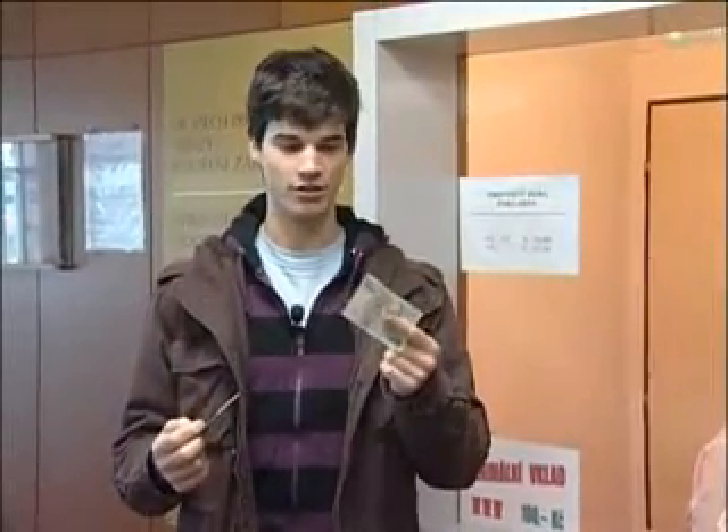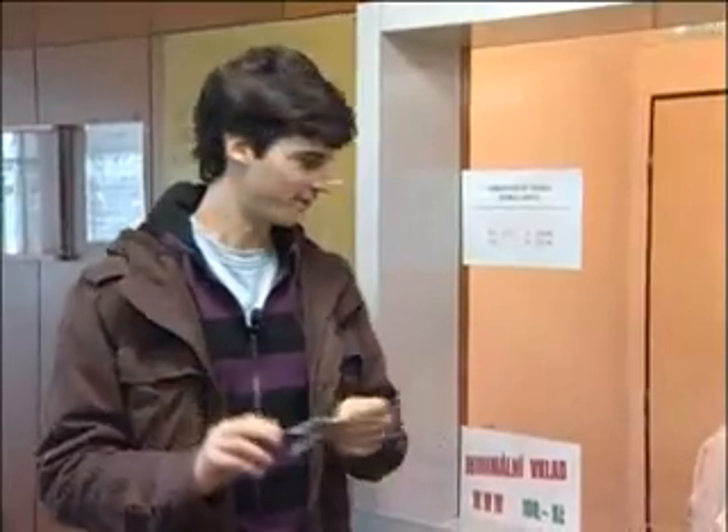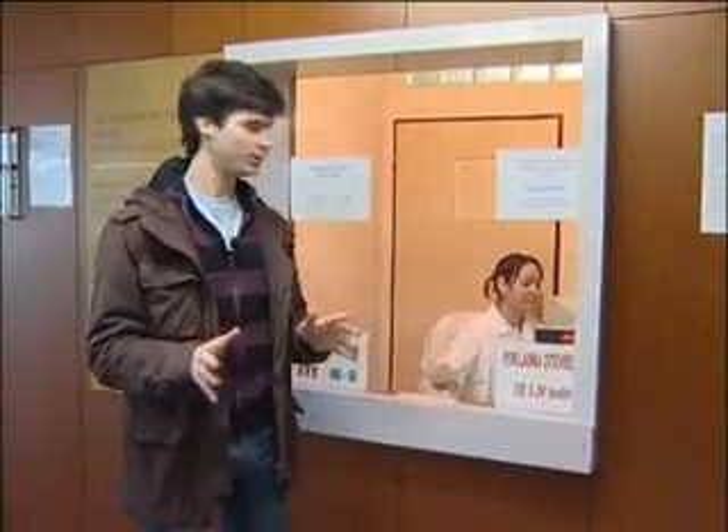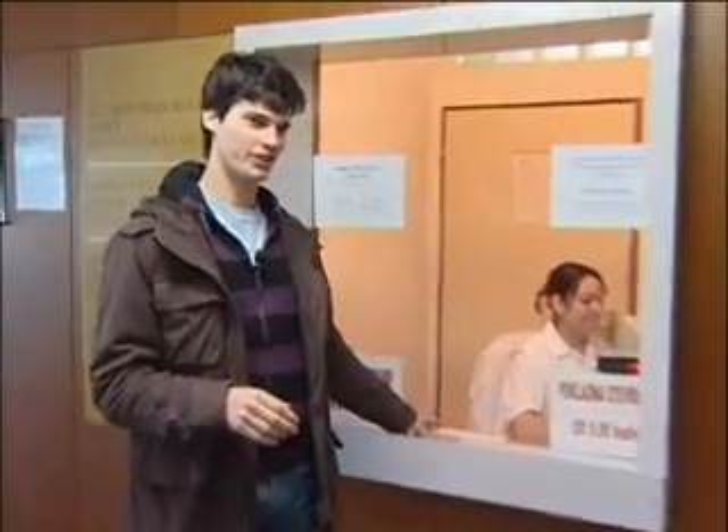In here you can recharge the card with money. The minimum is 100 crowns and the procedure is like this. 100 crowns is about 3 meals — it's like 3 pibos in Stodoni.